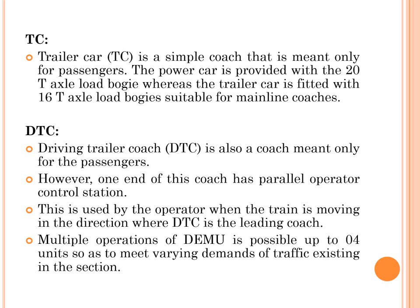The Driving Trailer Coach (DTC) is also a coach meant only for passengers; however, one end of this coach has a parallel operator control station. This is used by the operator when the train is moving in the direction where the DTC is the leading coach. Multiple operation of DEMU is possible up to four units, so as to meet varying demand of traffic existing in the sections.